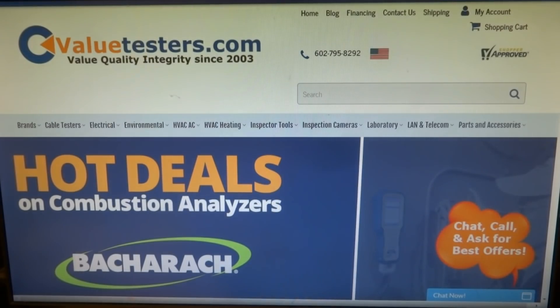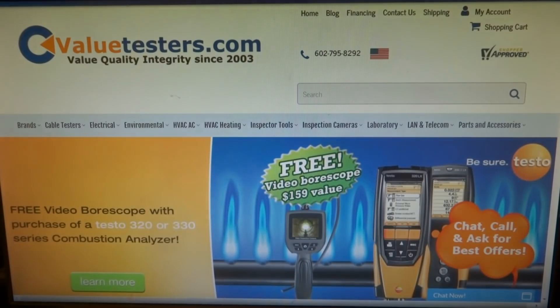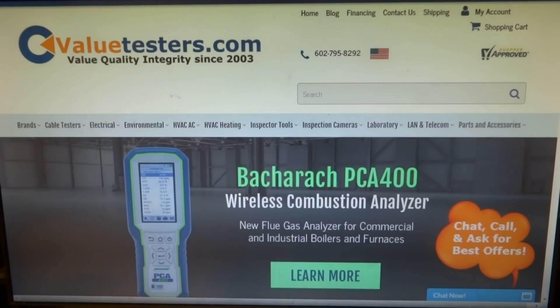This video is sponsored by Value Testers — hot preseason promo deals on Bacharach Testo combustion analyzers. Check out Value Testers for a full preview of specials, deals, and promos. Best tool company on the web, no one compares. Description and link below.